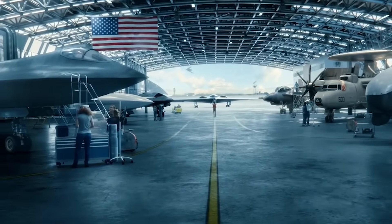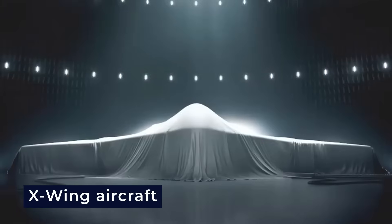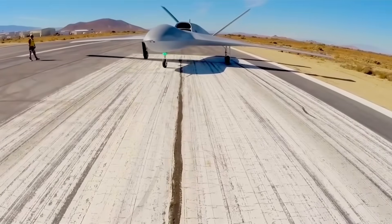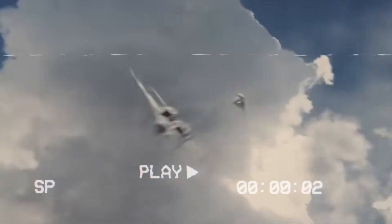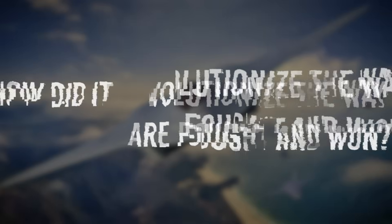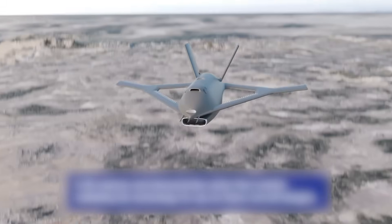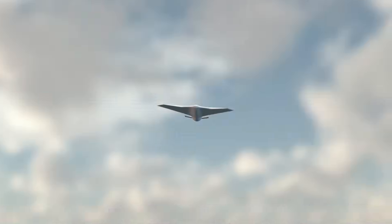Once again, the United States has shocked the world with a mind-blowing technology: the X-Wing aircraft. This invention is renowned for its groundbreaking design and unparalleled capabilities, and has redefined aerial combat in ways that few could have imagined. But what makes it so exceptional? How did it revolutionize the way air battles are fought and won? Join us as we look at the features that set the X-Wing apart as a true game-changer in modern warfare.